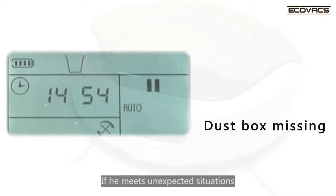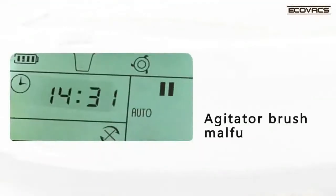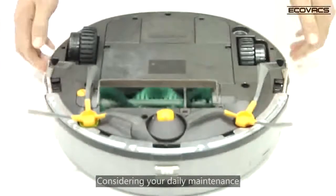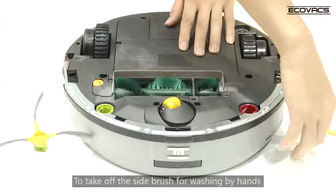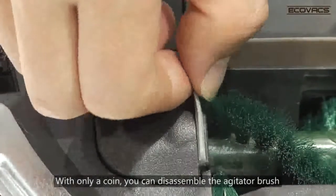If he meets unexpected situations, he will give an audio signal to let you know what is happening to him. Considering your daily maintenance, we have specially designed D6-8 to take off the side brush for washing by hands. With only a coin, you can disassemble the agitator brush.